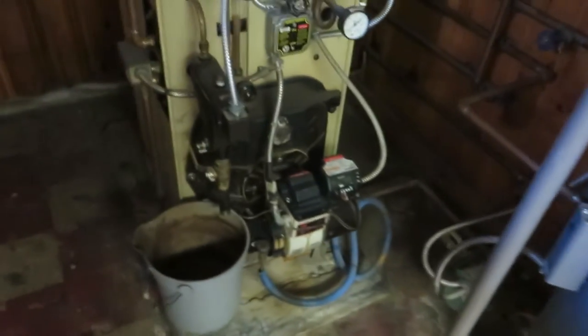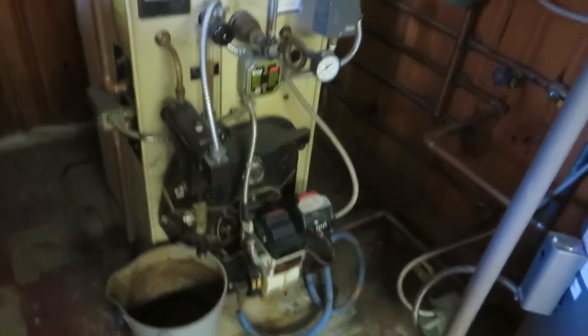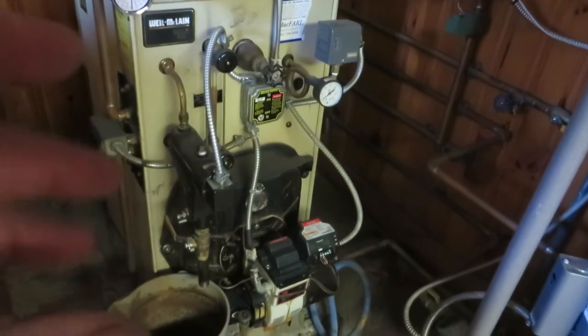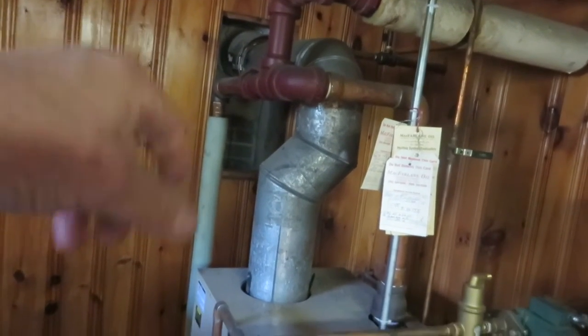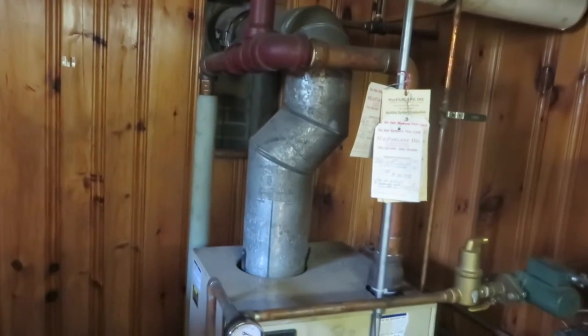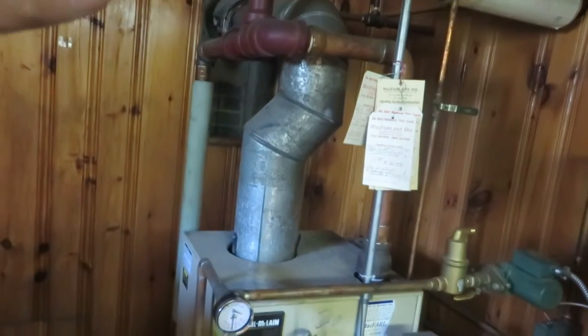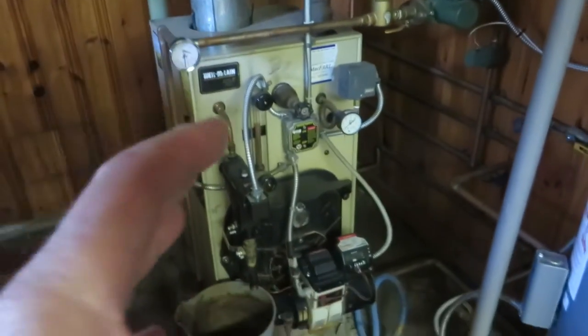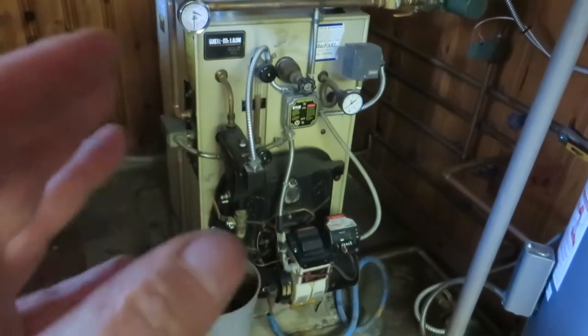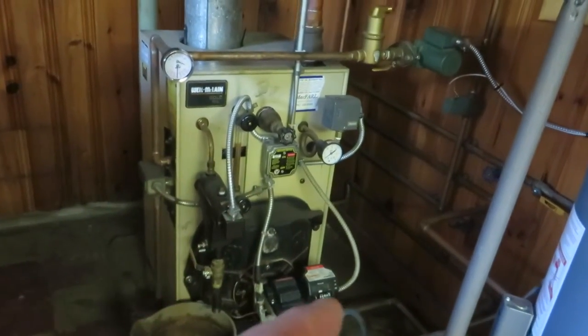We've got a Well McLean Gold Cast Iron Sectional Oil Fired Boiler. We've got a metal liner in the chimney — we'll see that when we look at the ash dump picture I took. They lined it, which is appropriate. So we've got steam heat in the original house, and then we have forced hot water and electric in the additions.